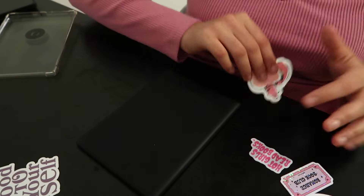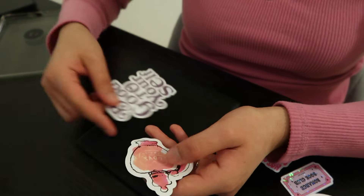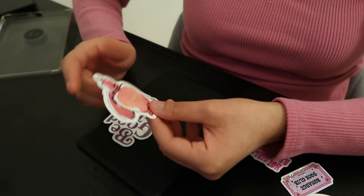I actually went ahead and got two more stickers. This one says 'be good to yourself' — this one's by Theo Vaughn. And then I got this one that says 'love potion,' which is from the Harry Potter stickers that I have.